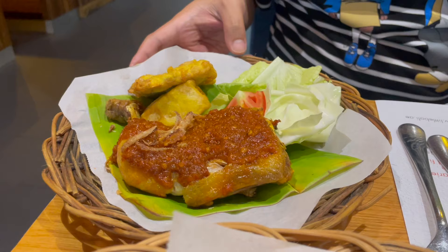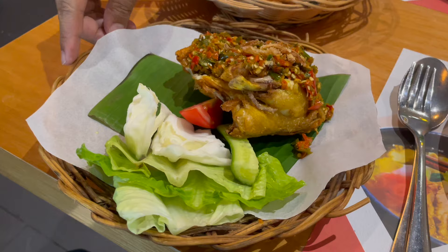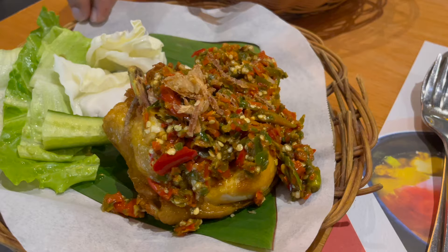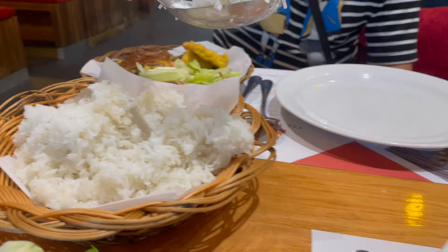The ayam penyet dish is served with lalapan, which is a combination of raw vegetables together with a piece of fried tofu and tempeh. Ayam geprek is also served with lalapan, but the topping is quite different — it is called sambal bawang as opposed to sambal terasi, which is on the ayam penyet. If you like medium spicy food then I would recommend ayam penyet, but if you like super spicy food then ayam geprek is for you.